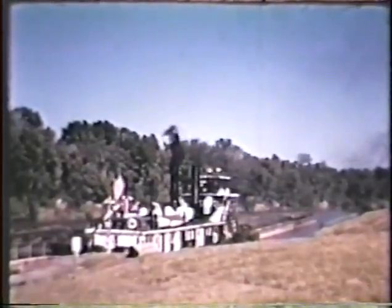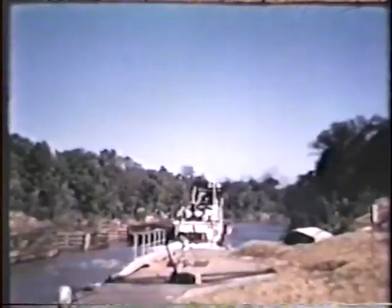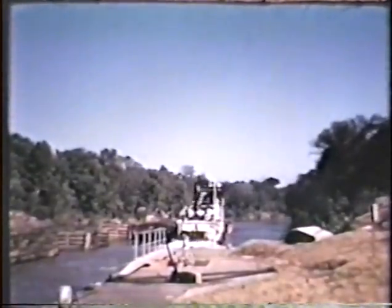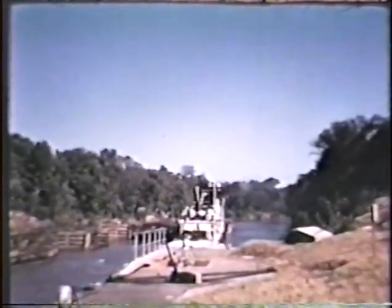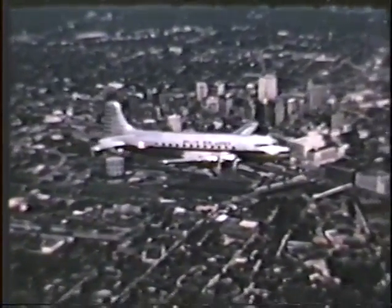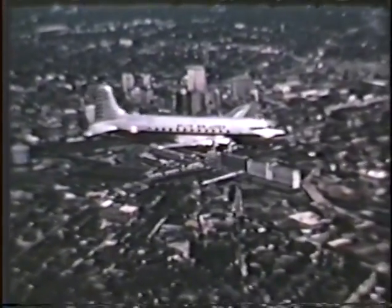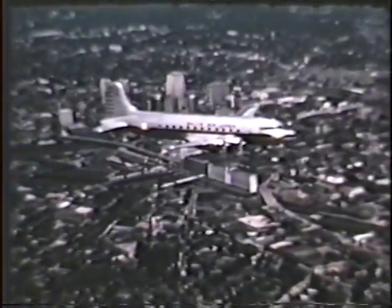Towboats move through the locks on Alabama's Warrior River, bringing in great quantities of oil, gasoline, coffee, sugar, and other materials, and moving out many types of finished products. And looking up in more ways than one are the aviation operations of this section. Atlanta, for example, has almost 200 flights daily.